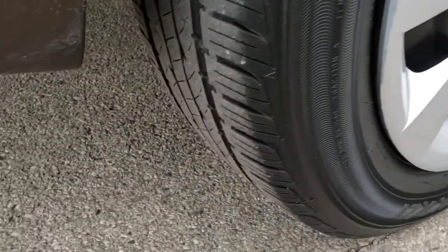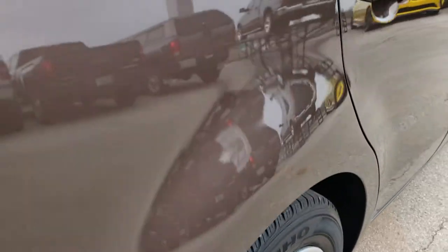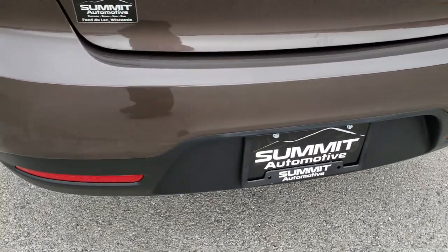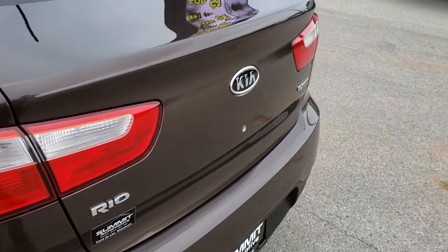Back rim is in pretty nice shape as well, and those back tires have just as much tread as the front tires. As we come around to the back, you can see the rear bumper — no dents, dings, or cracks on that. The deck lid is in pretty nice shape as well.